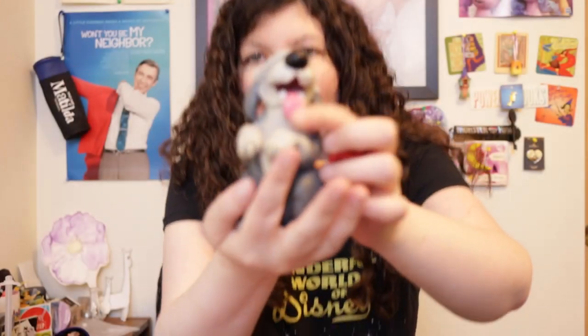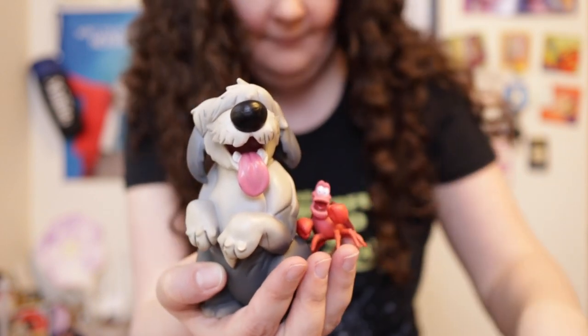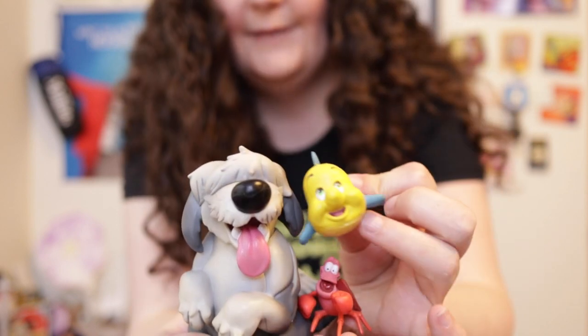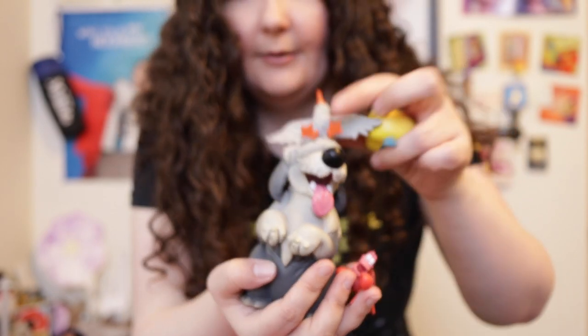If you want to see the animals side by side: that's how tall Sebastian is compared to Max, then Scuttle (which I still think should be bigger), and Flounder seems to be the second biggest animal.